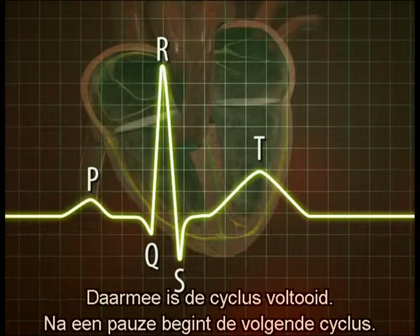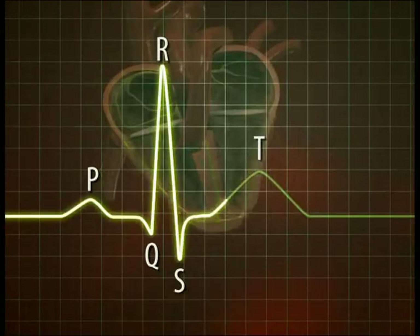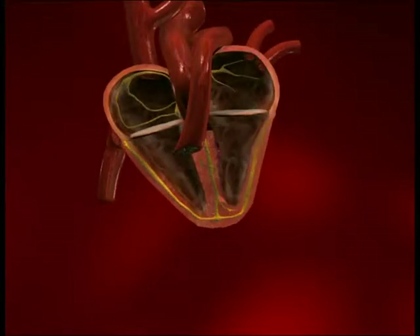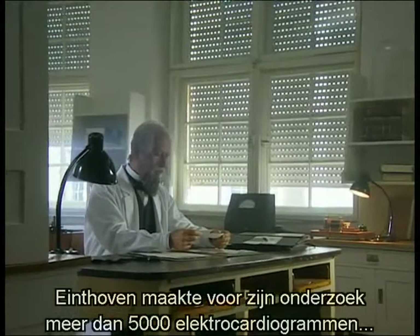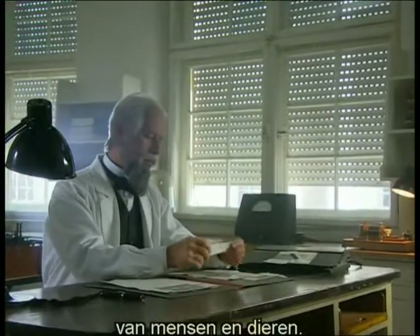After a certain pause, the next cycle begins. The shorter the pause, the higher the cardiac frequency. Eindhoven recorded more than 5,000 electrocardiograms in a systematic study of electrocardiac reaction, not only in humans, but also in animals.